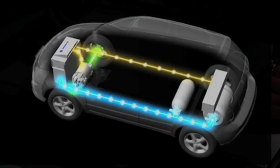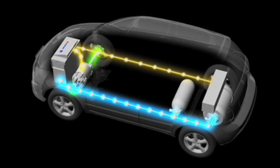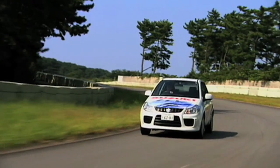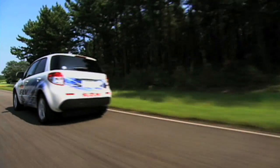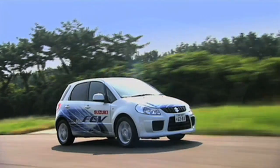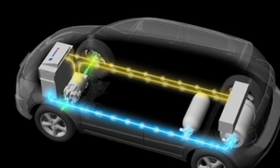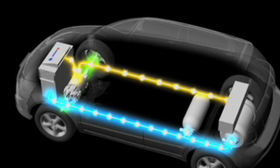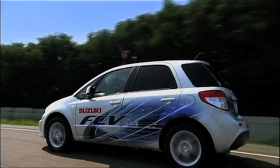The SX4 fuel cell vehicle uses a General Motors high-performance fuel cell, a Suzuki-developed tank of highly pressurised hydrogen, and a lightweight capacitor to realise a maximum speed of 150 kilometres an hour — around 90 miles an hour — and a driving range of around 250 kilometres. The SX4 FCV uses regenerative braking, capturing energy that would otherwise be lost as heat under braking, and using it to reduce fuel cell loading under acceleration.